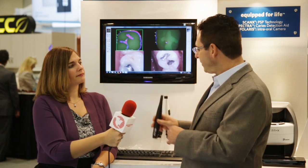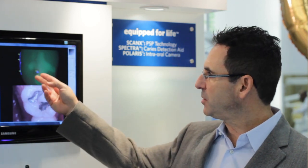Once we have that diagnostics, we then can pick up the Spectra intraoral caries detection device, which again, designed just like the camera, at a new lower price point, gives us these amazing images.